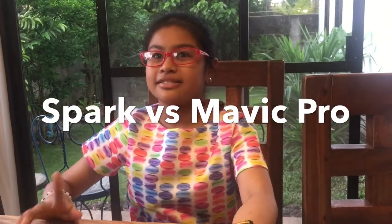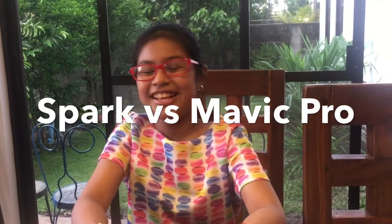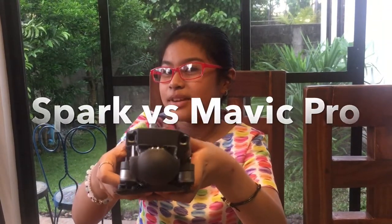Comparison day! We're gonna compare a DJI Spark versus a DJI Mavic Pro.